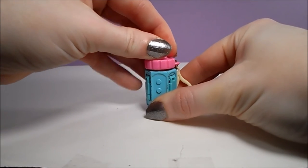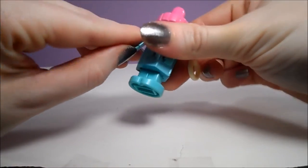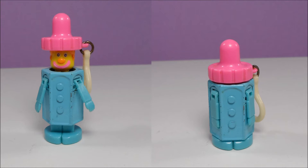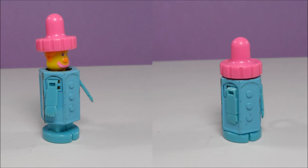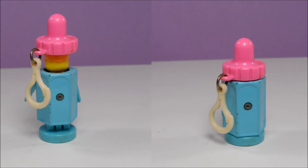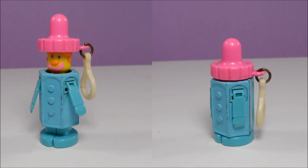Our fourth dangle is probably my least favorite. It begins innocently enough as a baby bottle, but then you pull the top and bottom of the bottle and push out some side fins and you get a clown. This dangle is called Jolly Clown, but he really doesn't look that jolly to me.